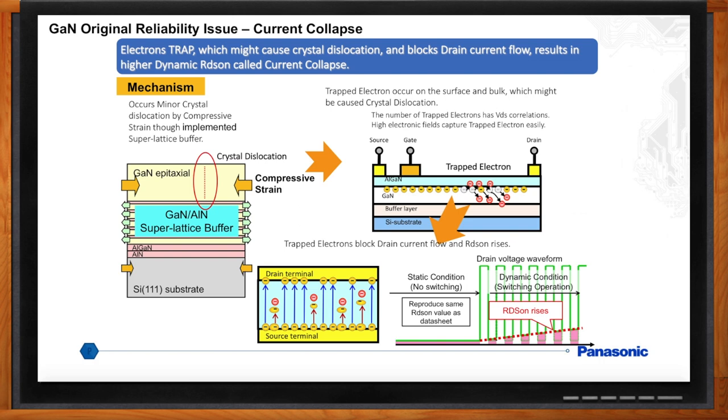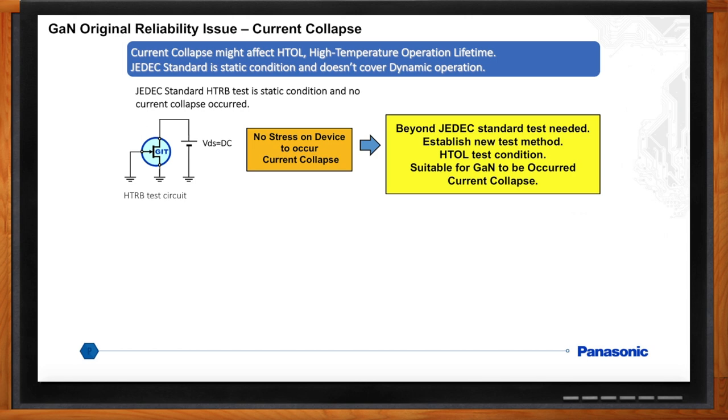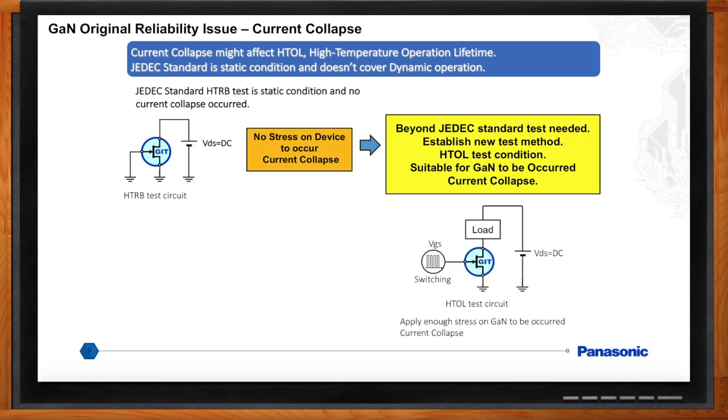So if I have current collapse, how do I know if I have it and how do I test it? That was a tough question — it took a while to develop. We consider that current collapse might affect the high temperature operating lifetime. The JEDEC standard test for silicon power devices is a static test condition — it doesn't cover a dynamic condition. We had to consider test methods including HTOL beyond the JEDEC silicon standard that were suitable for GaN dynamic RDS-on. A new JEDEC standards committee, JC70 — wide bandgap power electronic conversion semiconductors — was recently convened to establish qualification test and datasheet standards for GaN and silicon carbide. Panasonic is a participating member to help establish the new GaN standards.